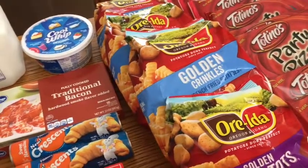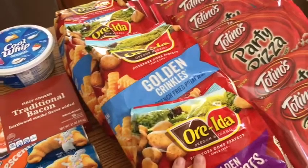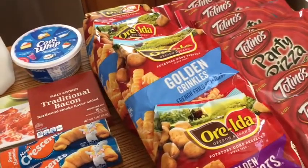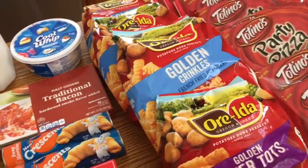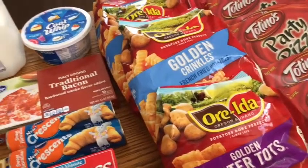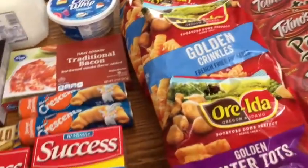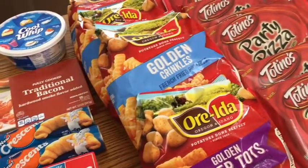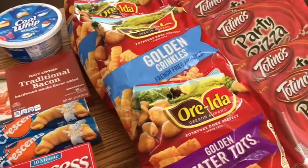So this is kind of a fail, but anyways — these Oreida products were on a buy-for-save deal, $2.79 each. There was also a click list coupon where if you buy five participating items you get $5 off. I grabbed five things including Cool Whip, but the $5 coupon didn't come off. They would have been 54 cents each and the Cool Whip would have been free, but it just didn't work out.